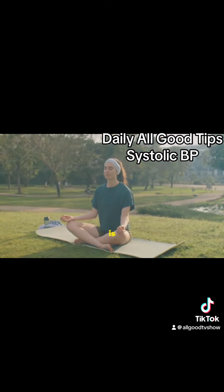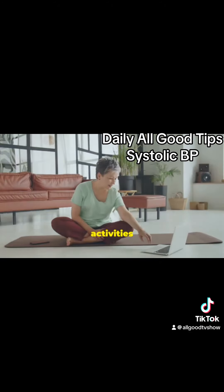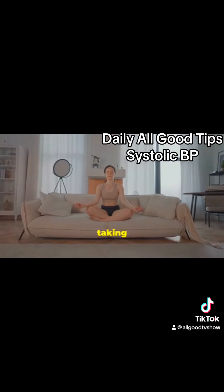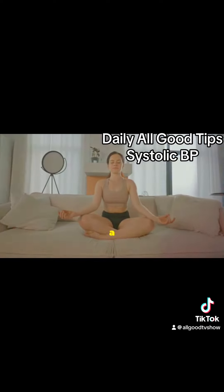Another powerful tool is stress management. Chronic stress can contribute to high blood pressure, so it's important to find ways to relax. Consider activities like yoga, meditation, or deep breathing exercises. Even something as simple as taking a few minutes each day to sit quietly and focus on your breath can have a profound effect.